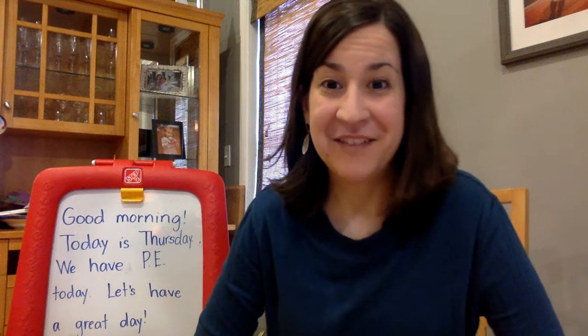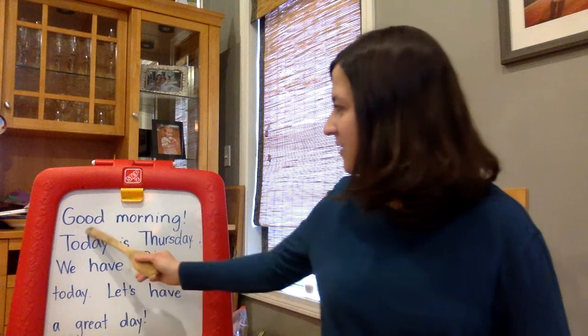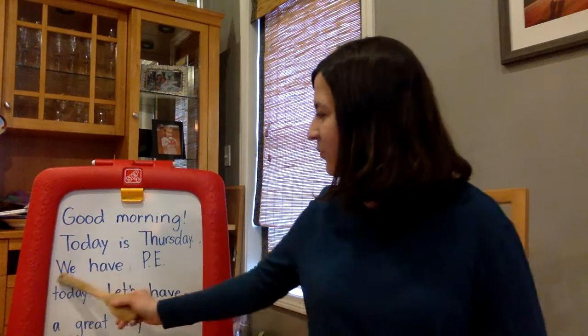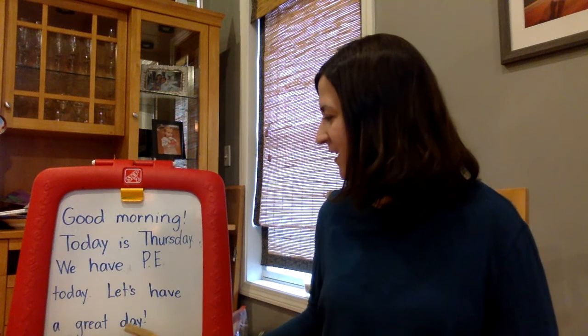Hi, kindergartners. Can you guys help me read today's message? Ready? Here we go. Good morning. Today is Thursday. We have PE today. Let's have a great day.